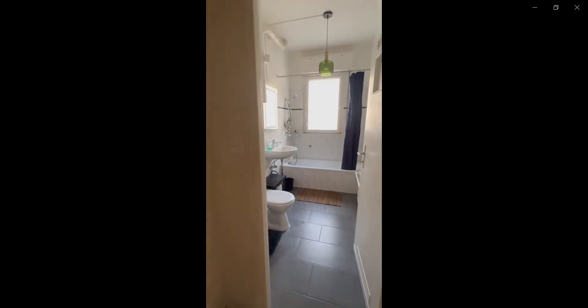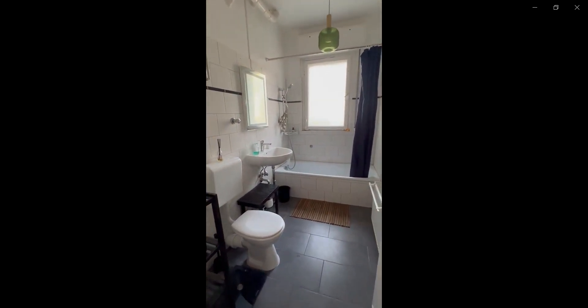Hello guys, my name is Andrea from Spoda Home and I'm here to show you a two-bedroom apartment. Over here you have the bathroom area with the toilet, the tap, and the sink.